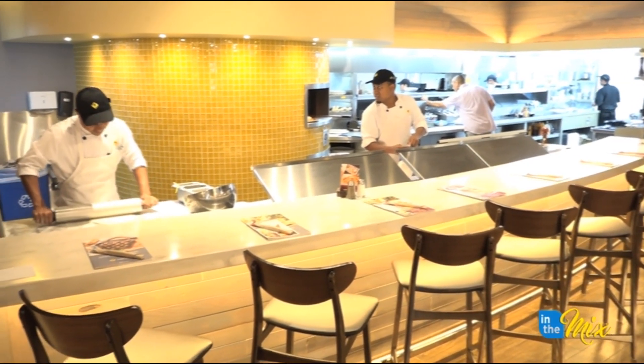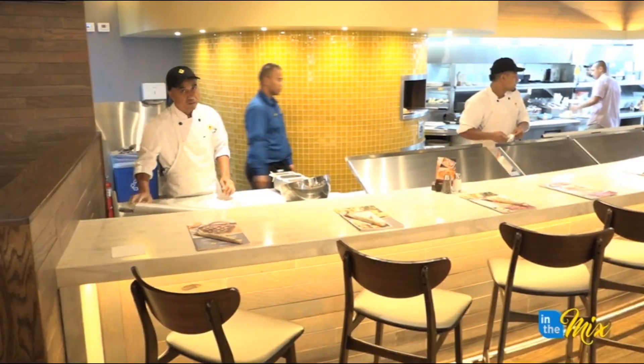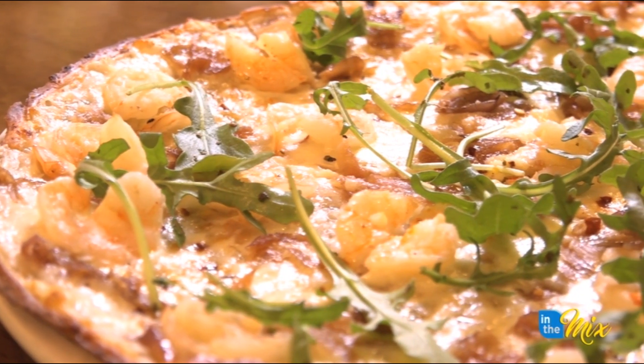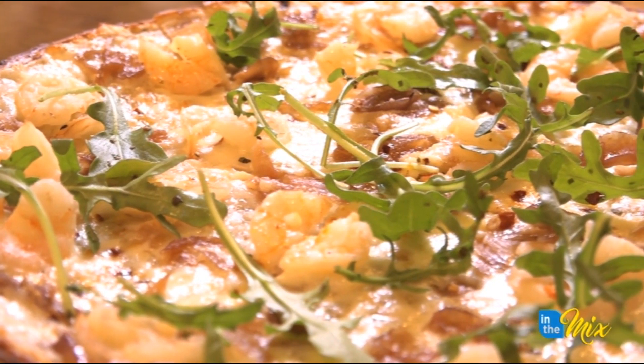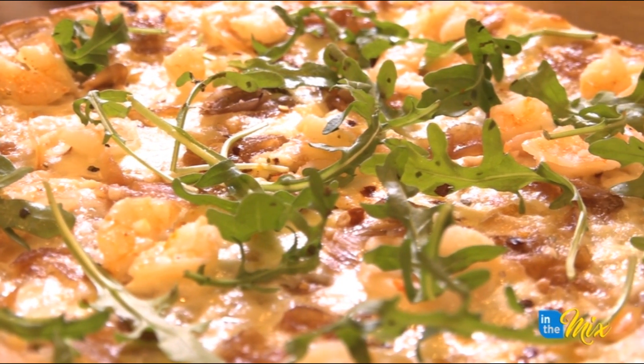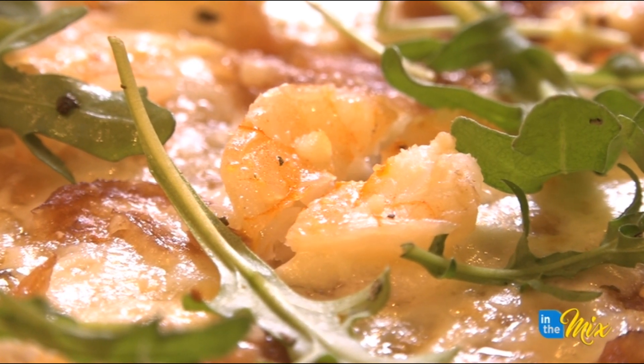So with the new location, we have a couple of new items on the menu. Can you tell us a little bit about what we have here today? We have a spread. So we'll start off with our shrimp scampi pizza — that's one of our popular ones right now. It's actually on the cauliflower crust, which is a healthier version of our regular pizzas. As you can see, it has shrimp, arugula, and of course the red onion sauté.